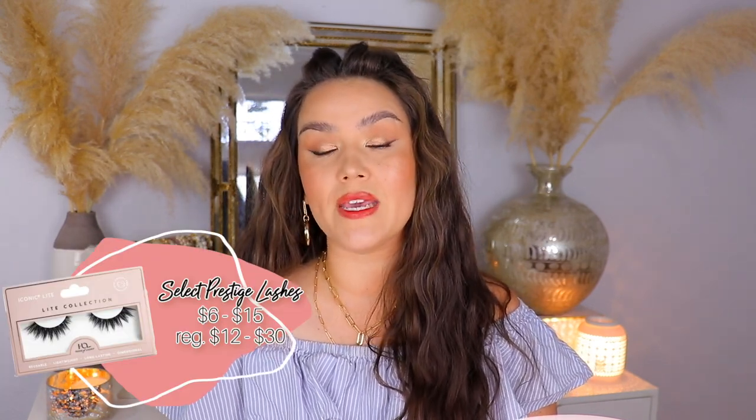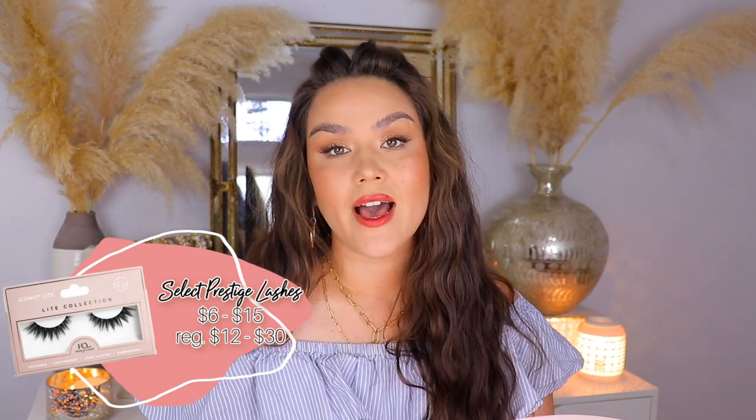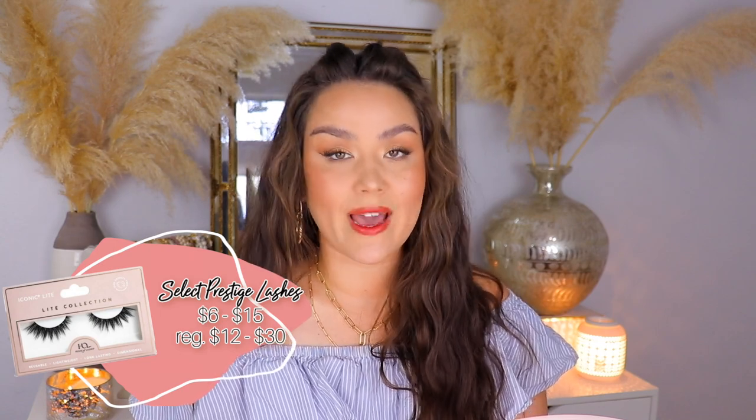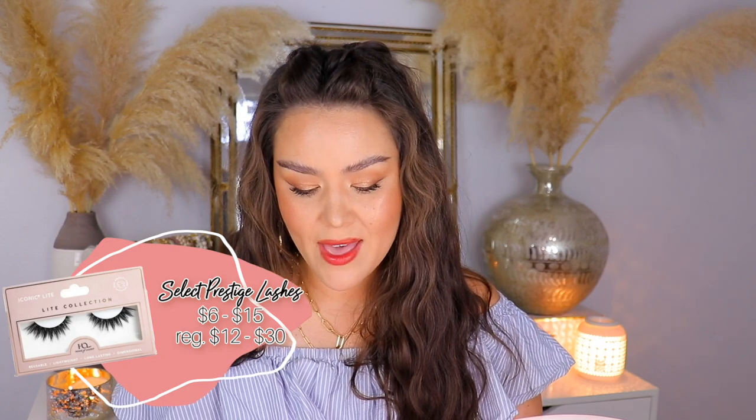Moving on to September 3rd — if you are a falsie lover, this will be your day. Select Prestige Lashes are going to be on sale from $6 to $15. I've been loving my lash serum so I don't really wear falsies anymore, but I know a lot of people still do. The other item is the Cero Vital Advance supplements — I swear they do these every year. They must be popular, or Ulta just wants them out of the store, because every 21 Days of Beauty they're on sale. It's a 180-count bottle for $59.50.